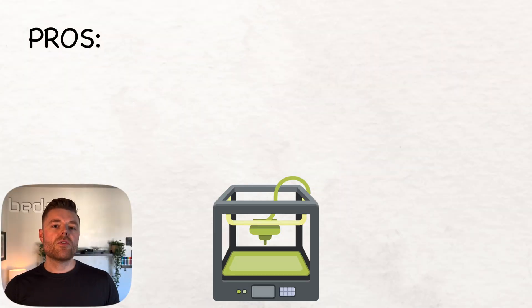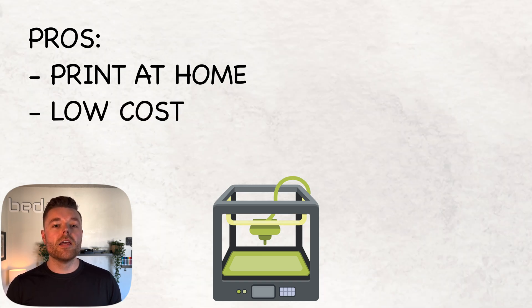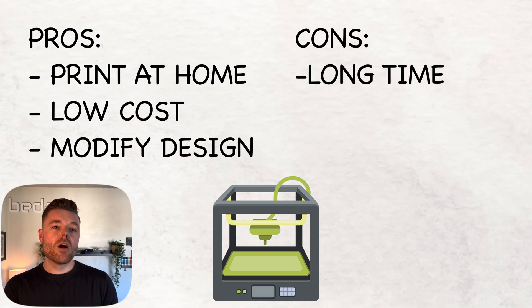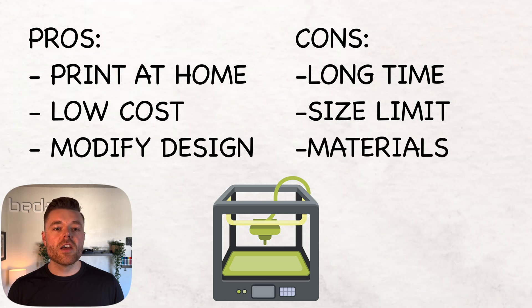Some pros of 3D printing include being able to manufacture in your own home, getting started for just under $200 with a DIY kit, and the ability to make quick changes to product design. Some cons include longer processing time, a limitation on part size, and a limited material selection.